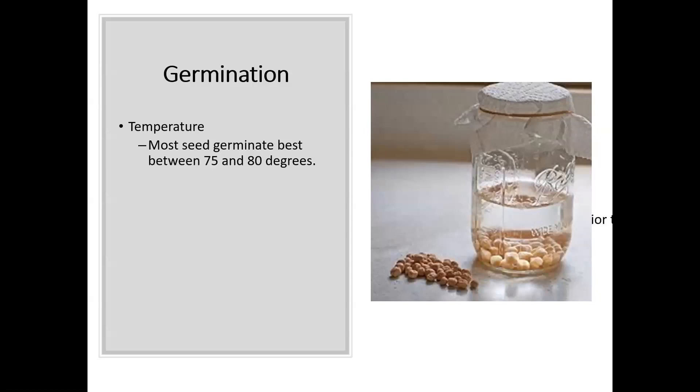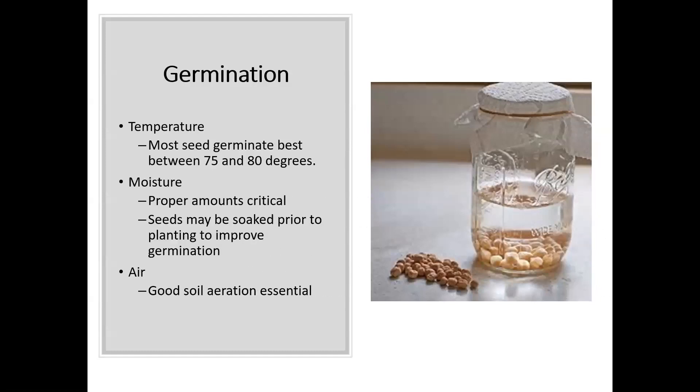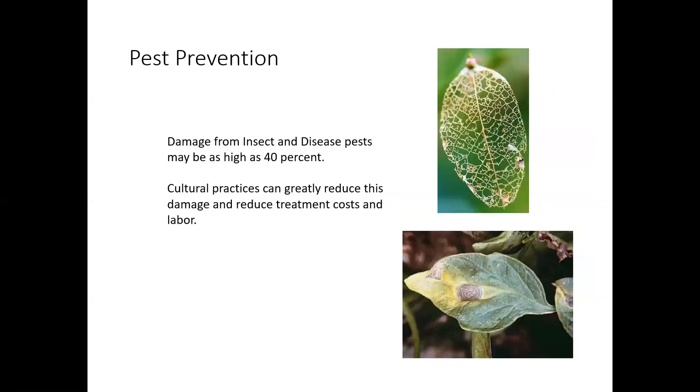When trying to germinate seed, make sure you have higher temperatures — seeds germinate best between 75 and 80 degrees. So it's a good idea to have seeds germinating in a controlled environment; inside your house or on a windowsill works just fine. Make sure you're giving them proper moisture. You can actually soak them — you can see a picture with some pea seeds added into a mason jar — which will actually improve germination. Use a good soil media for starting seeds; things like coir work very well, as that coconut husk material is very light and allows good air movement to keep the seed as healthy as possible.